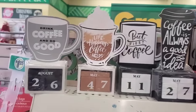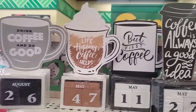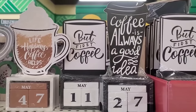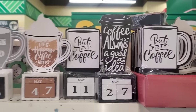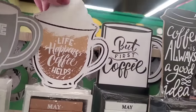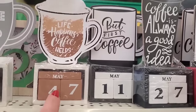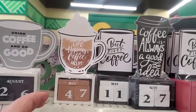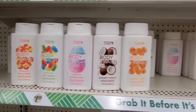These are definitely new — perpetual calendars! This one says 'Drink coffee and do good,' 'Life happens, coffee helps,' 'But first coffee,' and 'Coffee is always a good idea.' These can totally be DIYed, but this one specifically already has the whipped cream artwork. And I feel like you can turn this perpetual calendar into gingerbread stuff — I don't know why, but I'm totally seeing that!